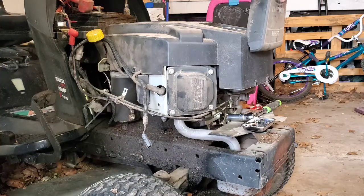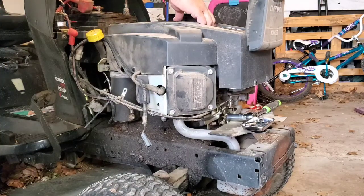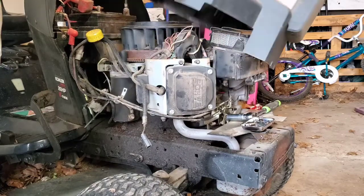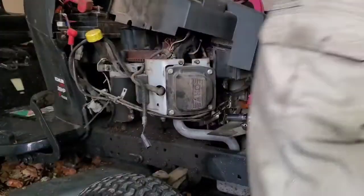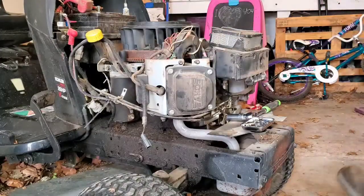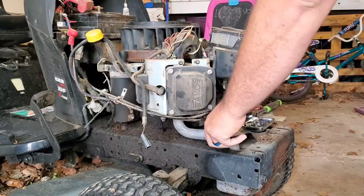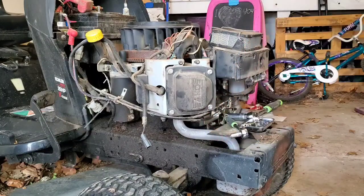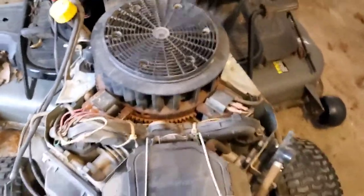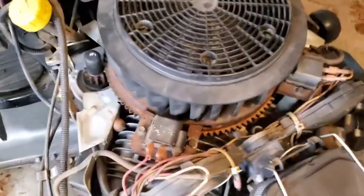This right here is the cover for the air cleaner. Once you get all of those bolts out, you should be able to give it a little tug and the entire cover comes off the top of the engine, which gives you access to a lot of different things. If you watch the video we did on the head gasket on the Kohler engine, you'll understand more about what we're looking at here.